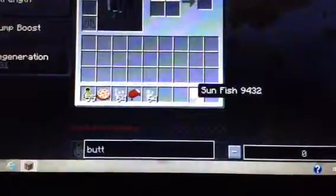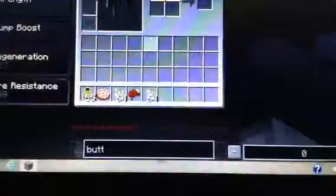Also, we have the sunfish. The sunfish you have to get out with a fishing rod, and it gives you fire resistance. So that is pretty cool.